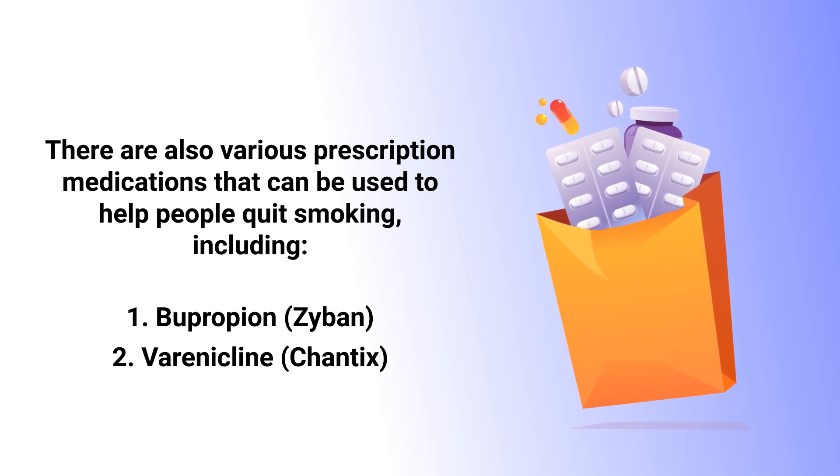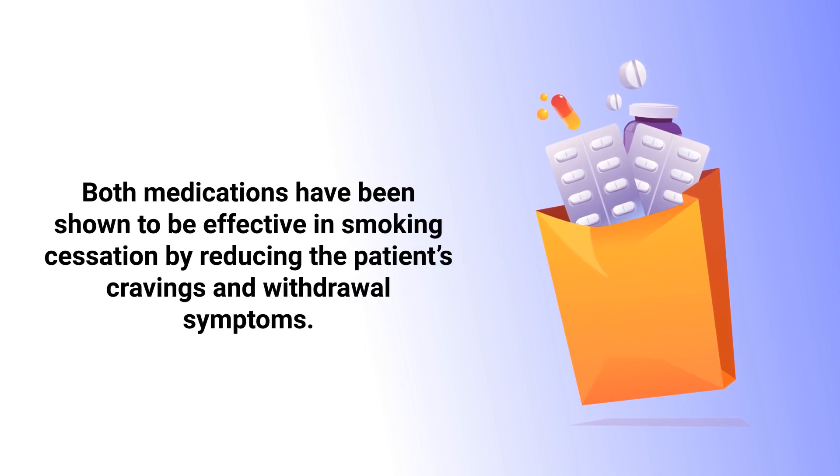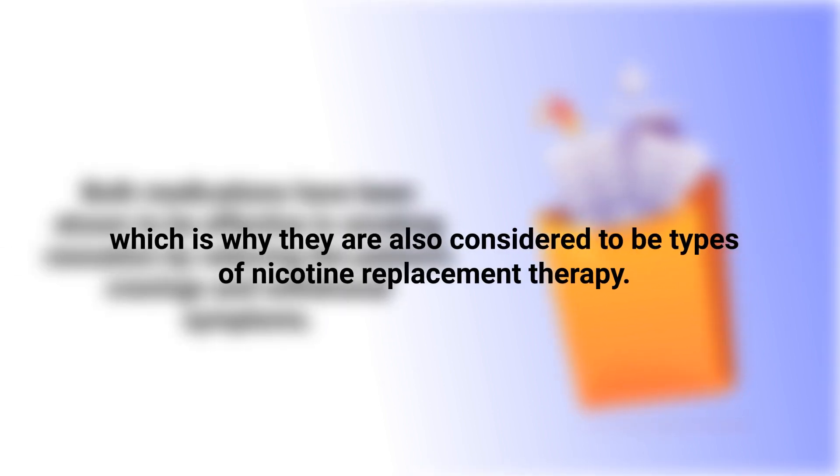There are also various prescription medications that can be used to help people quit smoking, including Zyban and Chantix. Both medications have been shown to be effective in smoking cessation by reducing the patient's cravings and withdrawal symptoms, which is why they are also considered to be types of nicotine replacement therapy.